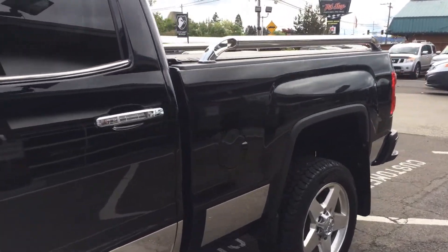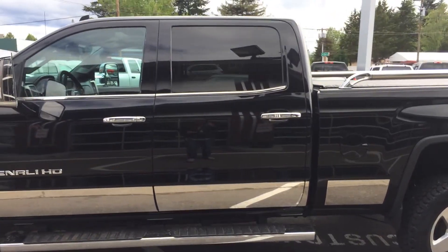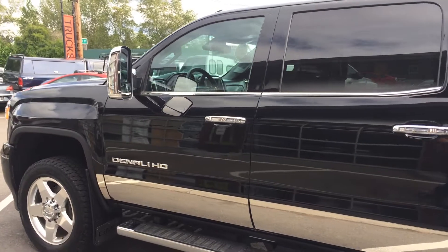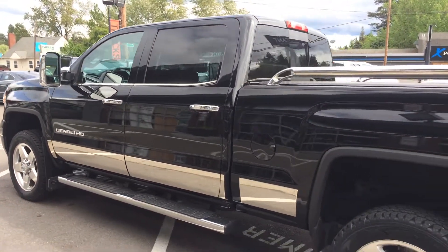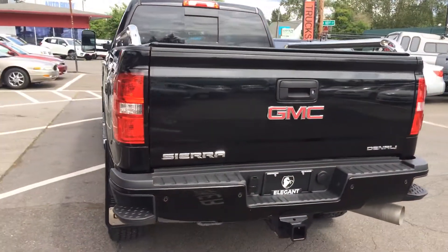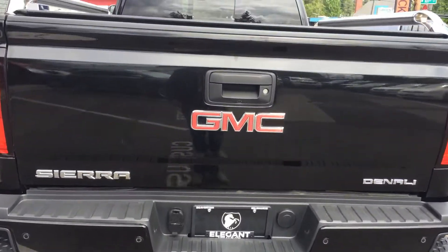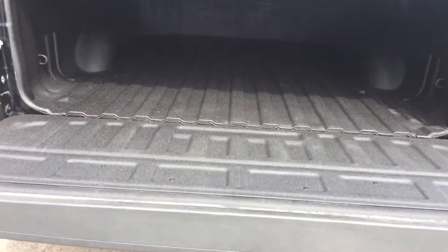This is an absolutely gorgeous GMC Denali. As you can see it has a chrome package, running boards, rear tinted windows, tow mirrors, bed rails, tow pack, sidestep, backup camera, backup sensors. And it has a tonneau cover here. If you look at the bed, I like how it doesn't slam — it slowly goes down.